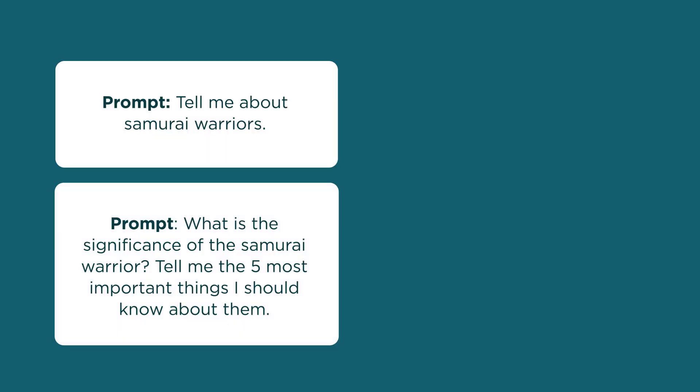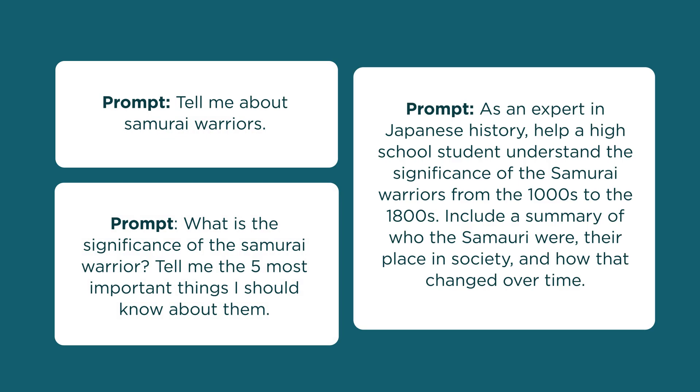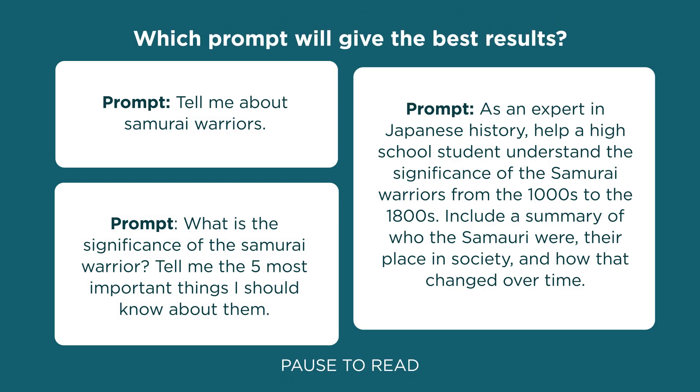Check out these prompts. Which one do you think might give the best results? Now, try out some different prompts yourself. Don't stress too much about the output from your first one — you can always ask more questions or provide more instructions if needed. Thanks for stopping by.